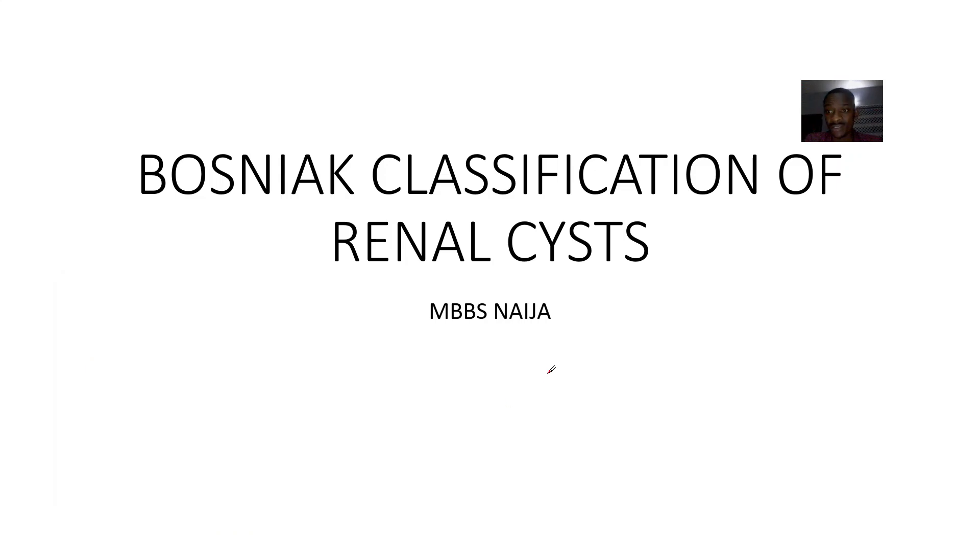Alright guys, so we looked at renal cysts, we have looked at polycystic kidney disease, we have looked at a lot of things. So this one is just ending with talking about the classification of renal cysts.